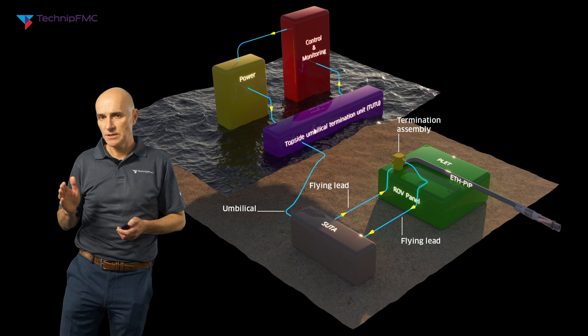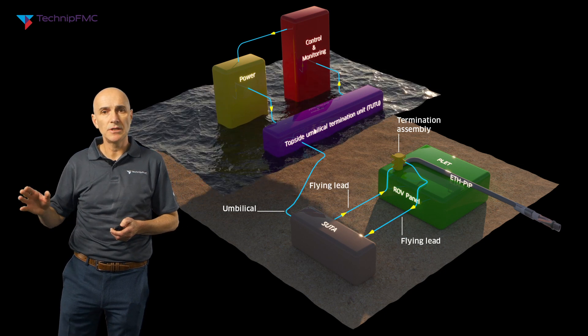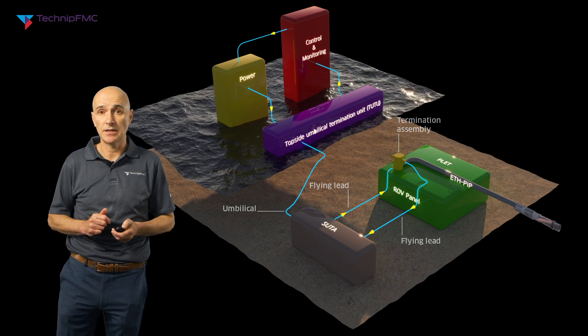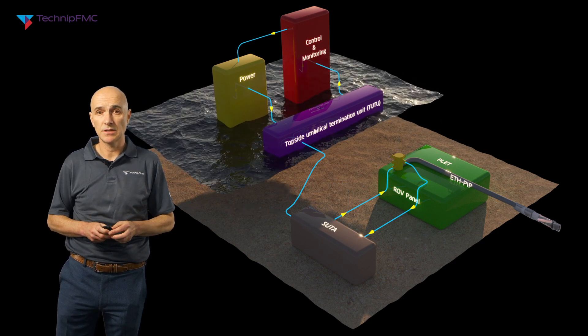The cables run along the pipe in pipe to the far end where the three-phase cables are connected together using a star point system. One of the big advantages of this is that we only need an electrical connection at one end — usually the host facility end where the termination assembly is located.